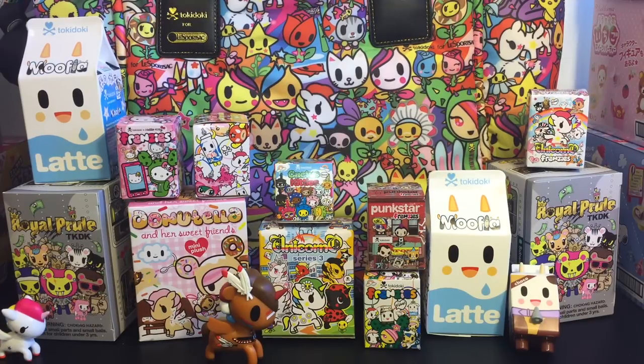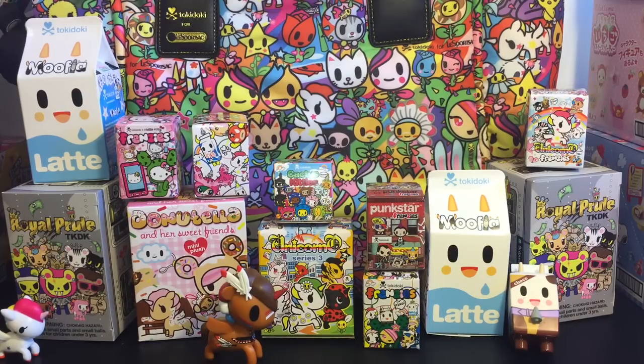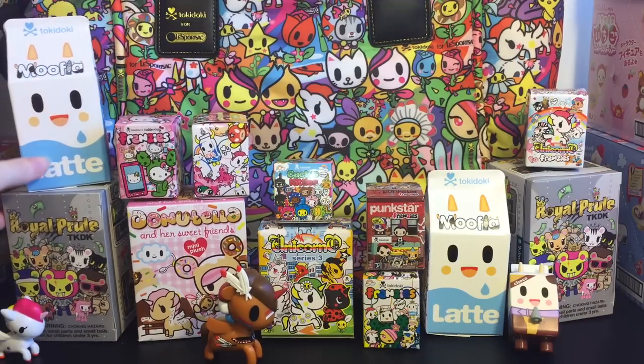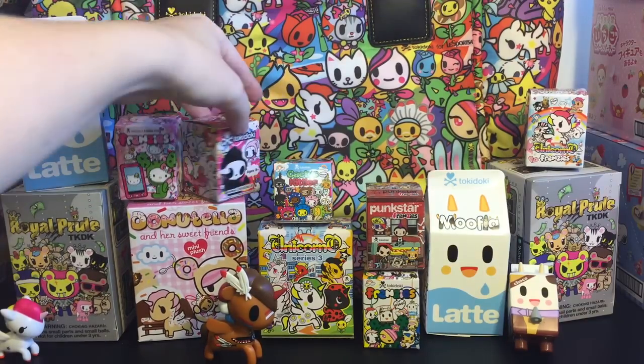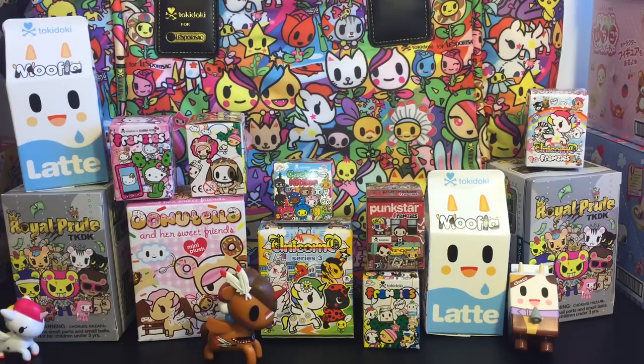Hello friends and welcome to the Mini Toy Love Channel. Today I have a very special huge Tokidoki surprise toy opening video. I have 12 blind boxes total to open and I tried to gather up all the different Tokidoki items I could find to give you the best variety. I have some Mufia, Royal Pride, Hello Kitty Frenzies, the regular Tokidoki Frenzies, Donatella and Her Sweet Friends Mini Plush, Cactus Kitties, Series 3 Unicornos, Punkstar Frenzies, and Unicorno Frenzies. I have a couple duplicates of some of them as well.